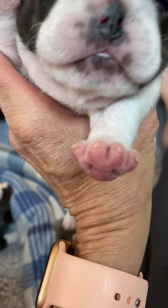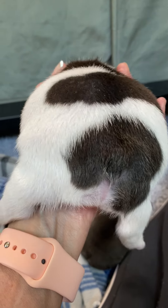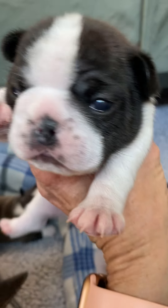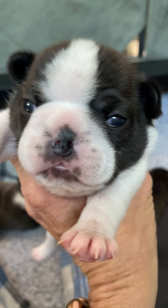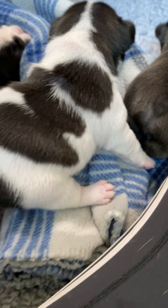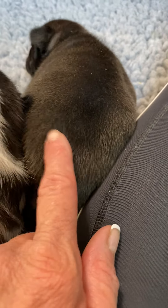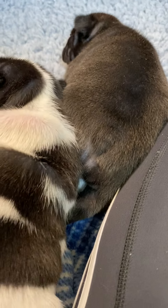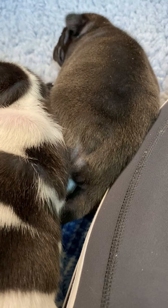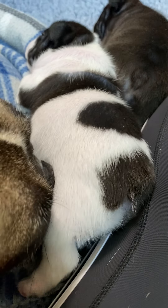Their eyes are really wide open now. Could you be any cuter? Look at him — look how fat he is. She's a little less, but not by too much. I think she's like 1.3 pounds. He's really caught up fast.